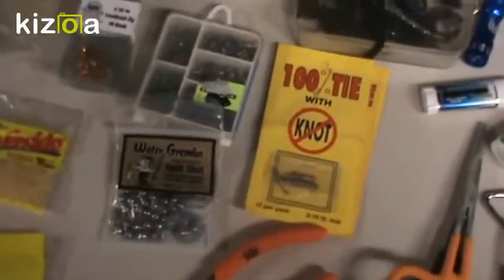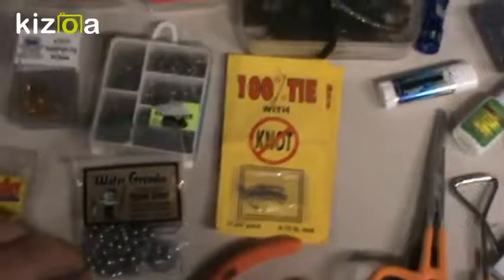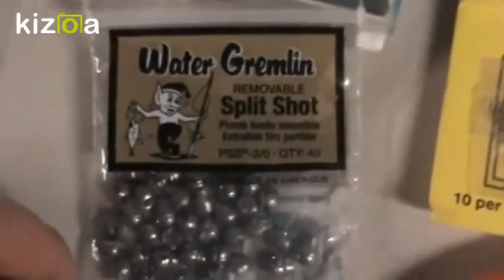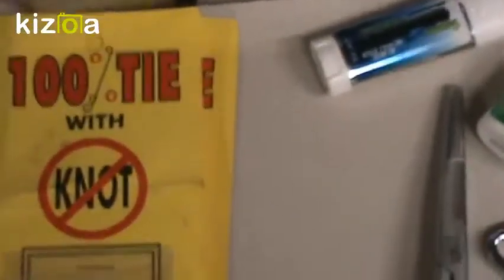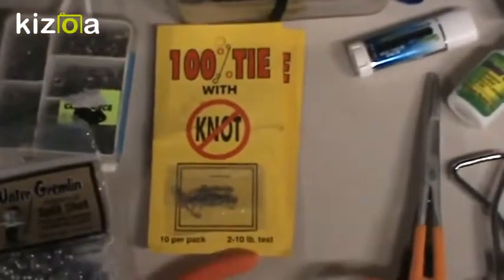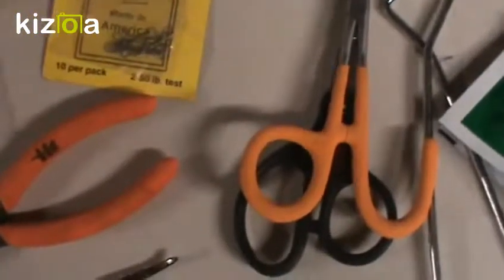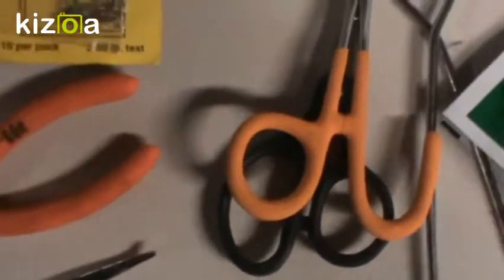Now on to my terminal tackle. I got a couple sizes of split shot, but this is the main bulk of it — I got my little Water Gremlin mobile split shot 40-pack. And I have the 100% no-tie connectors, which are really kind of cool. I believe I have two different sizes — two packs of 50, plus the two-to-ten pound test set.